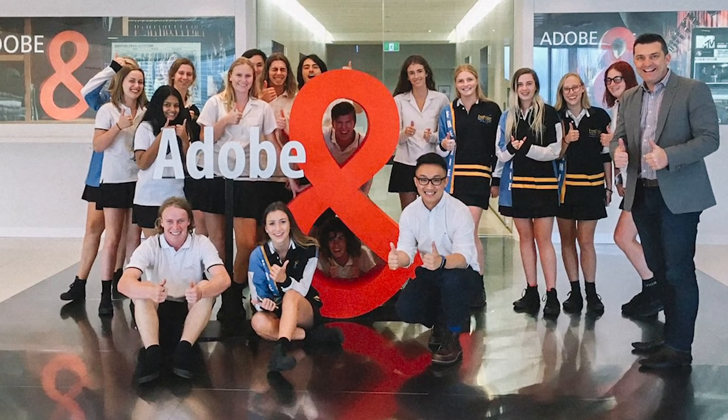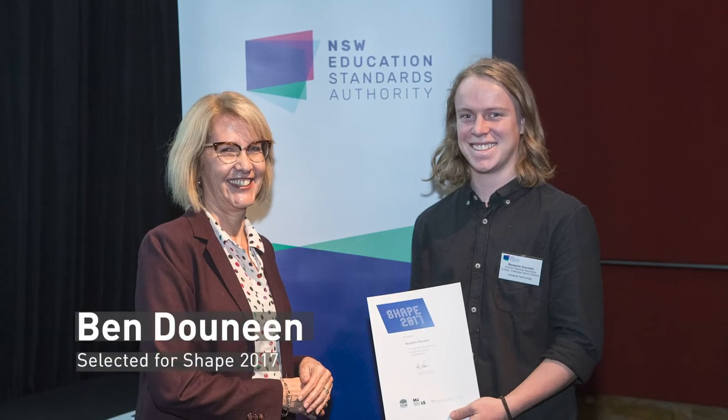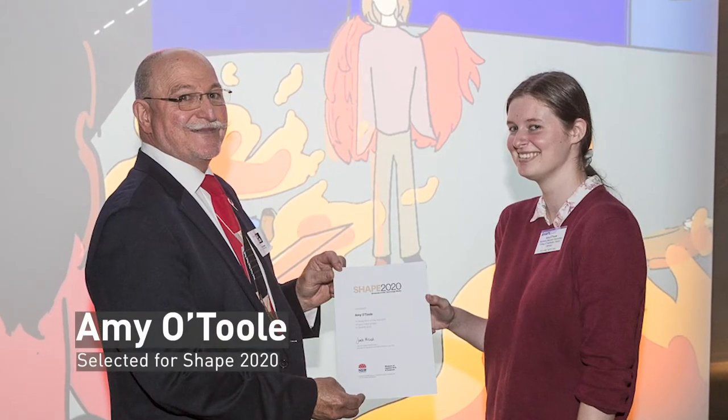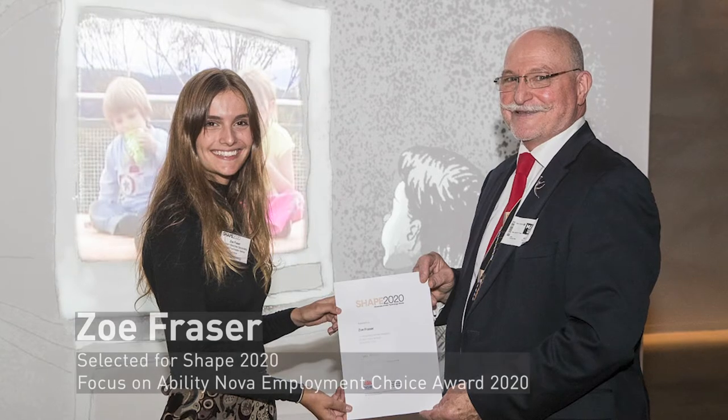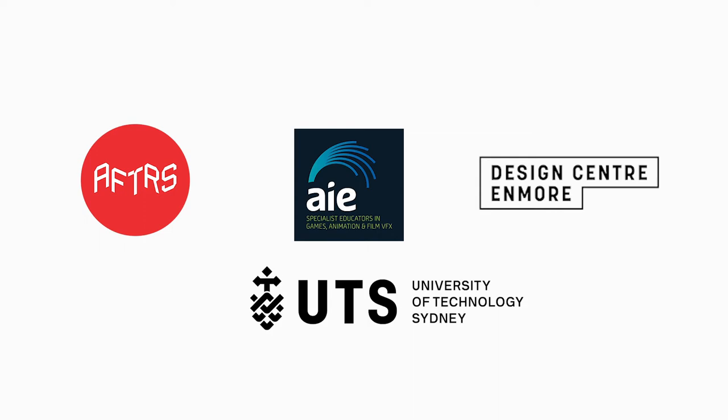Before we get into the course overview, I'd like to say that we have very high expectations of our multimedia students and aim to support all students to achieve their creative potential and endeavors beyond the HSC. We consistently rank as one of the top schools in the state in industrial technology, and many of our students go on to pursue further studies or careers in the creative industries.